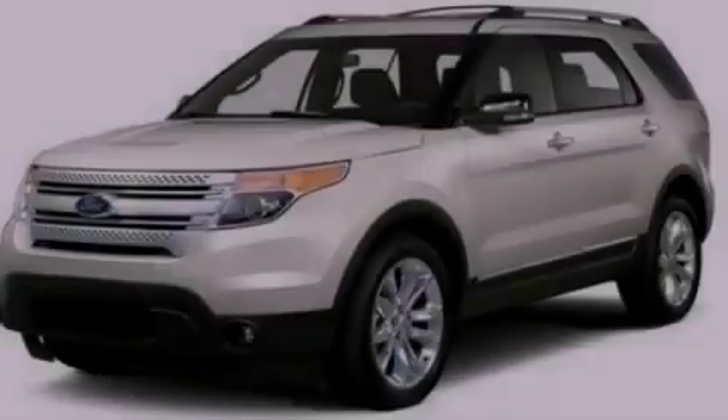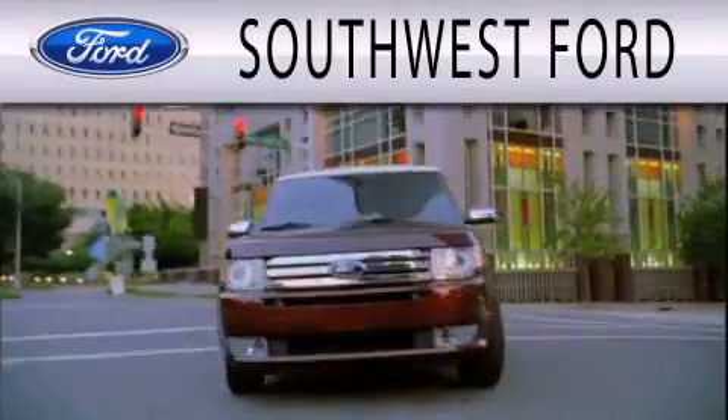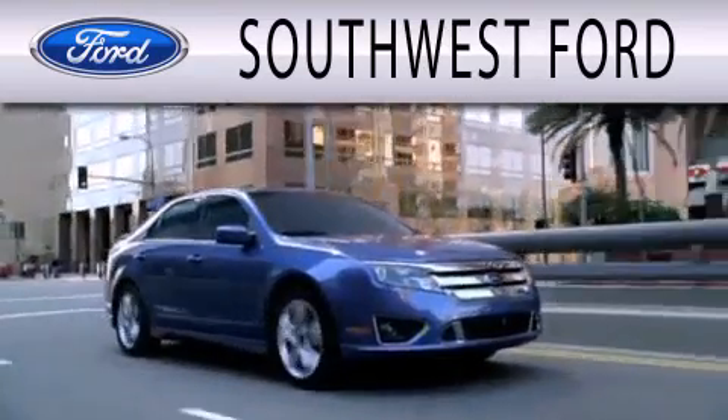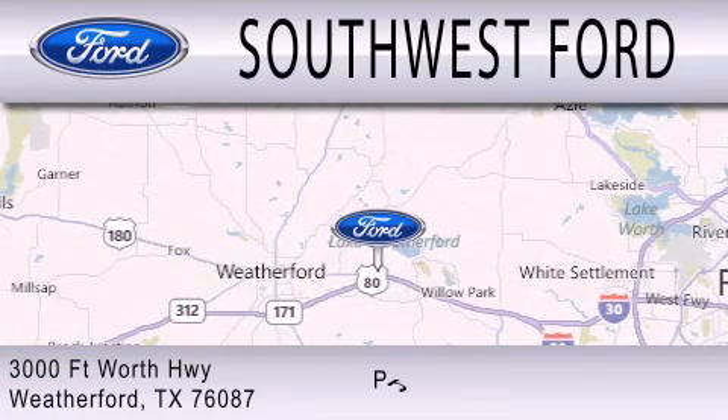We invite you to contact us today to learn more about this vehicle. Southwest Ford is dedicated to doing everything possible to ensure that the experience you have selecting your next vehicle is as pleasant as possible. We are located at 3000 Fort Worth Highway in Weatherford.